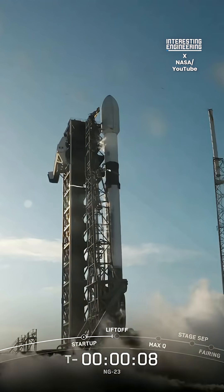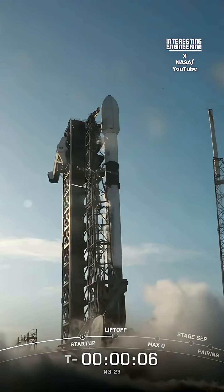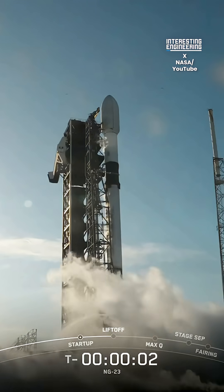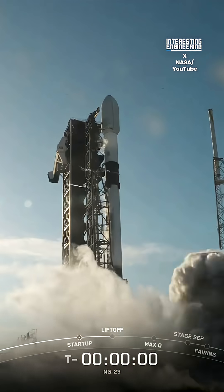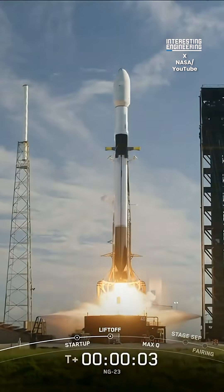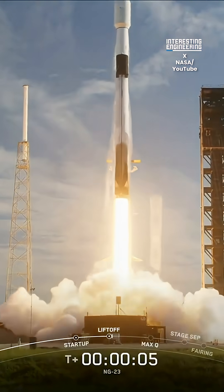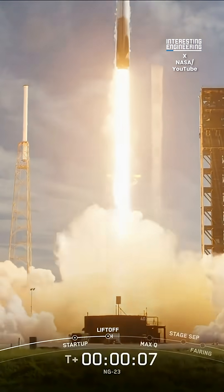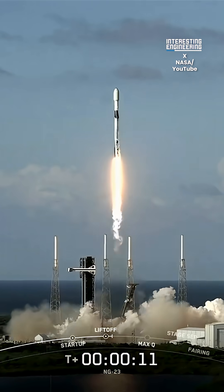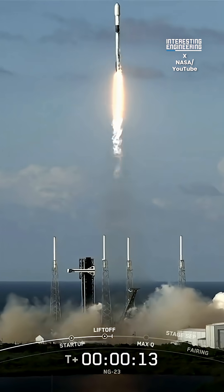SpaceX just launched Northrop Grumman's largest cargo spacecraft yet. Its name? The NG-23 Cygnus XL. It's carrying up to 4,990 kilograms of cargo into space. As you watch this video, the cargo is on its way to the International Space Station. It's scheduled to arrive on Wednesday, September 17th at 6:35 AM EDT.